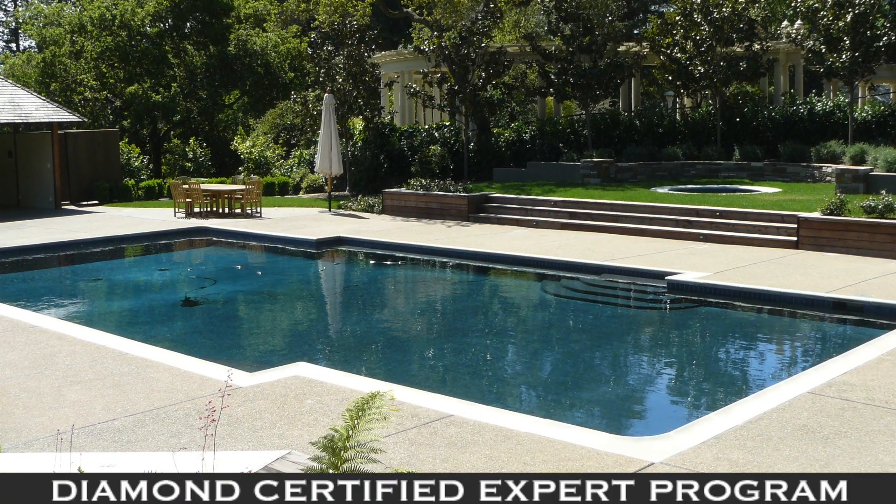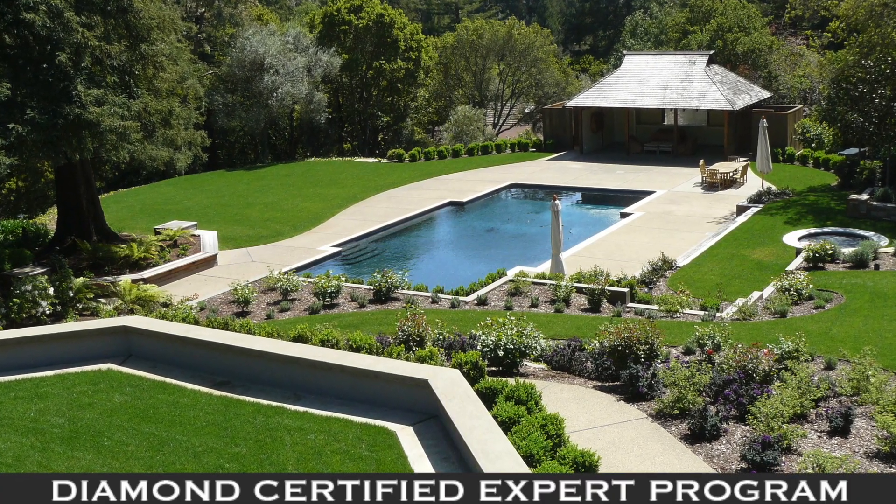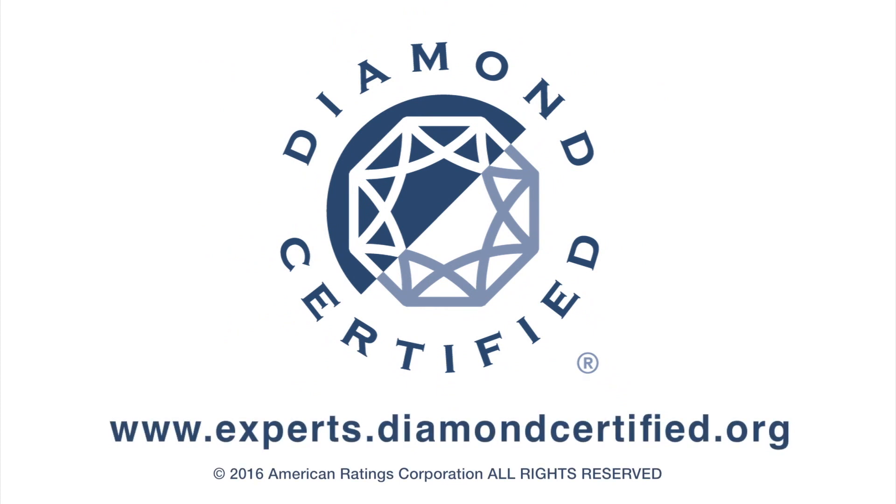It's a much more fun experience when you don't have to think about it, and the water feels so much better to swim in. That should hopefully answer all your questions about saltwater pools. To learn more from local top-rated companies, visit our Diamond Certified Expert Reports at experts.diamondcertified.org.